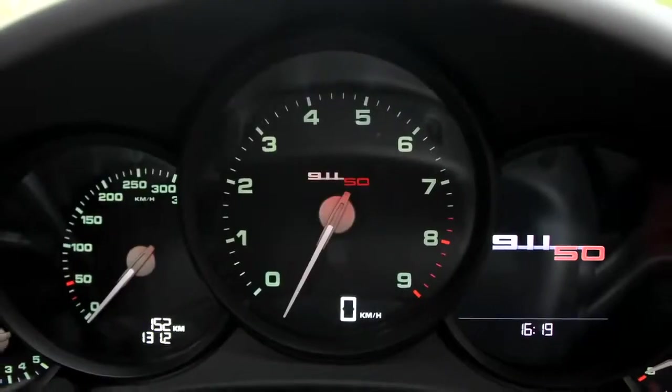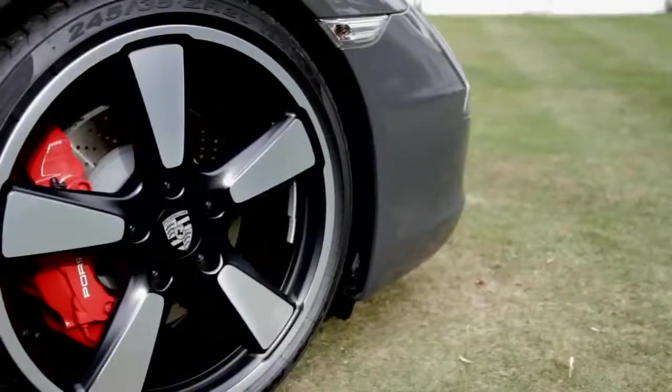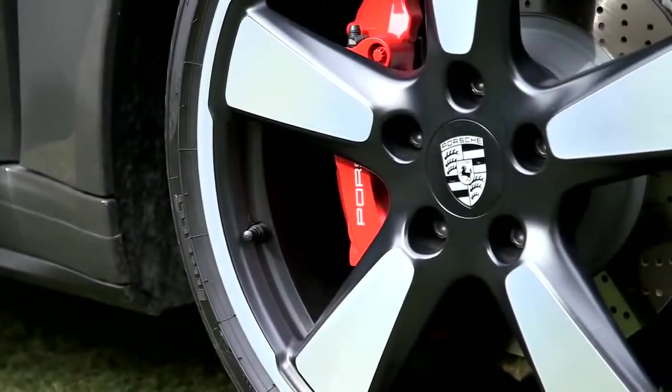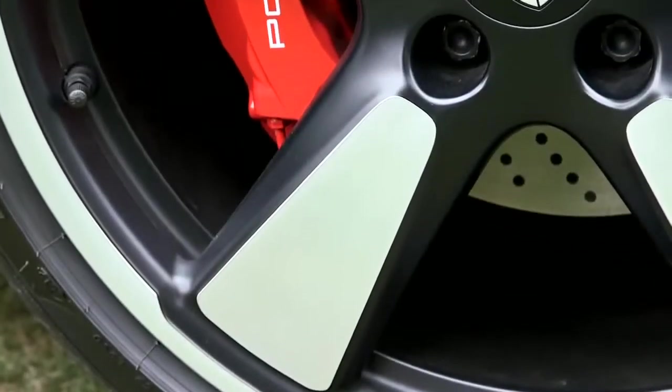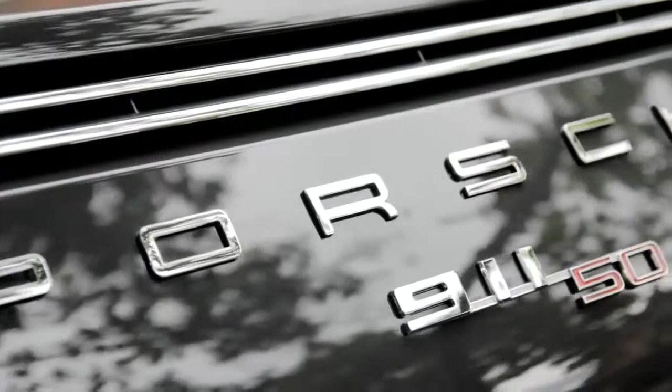We've made the numerals green, which the original 911 had — green instruments. The wheels again, there's another cry from the past. We've done another modern take on the Fuchs wheel. They're 20 inch, so they're huge, and we think it makes the car look just the business.